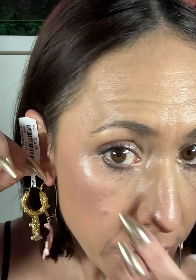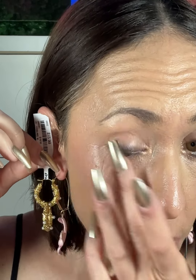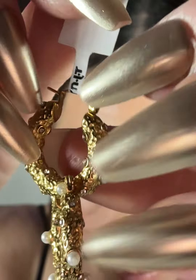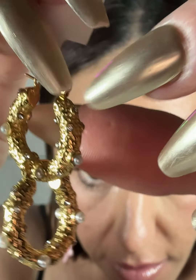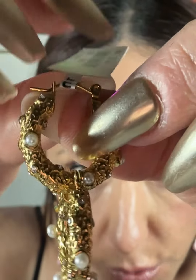My face is peeling really bad from this tretinoin — all over the place, everywhere. Super excited about these earrings, though. Again, $12.99 — not bad.